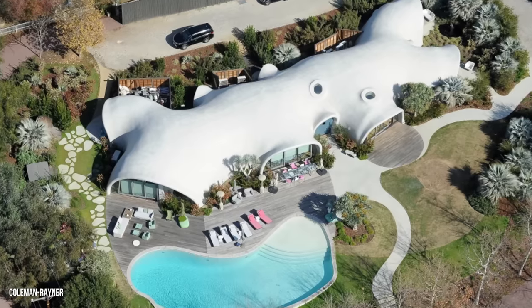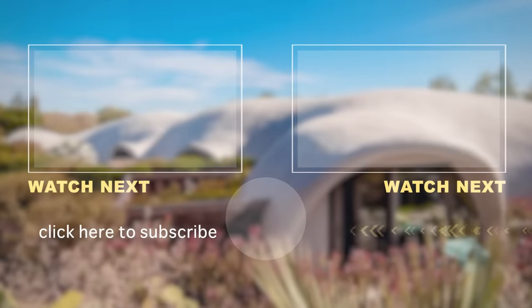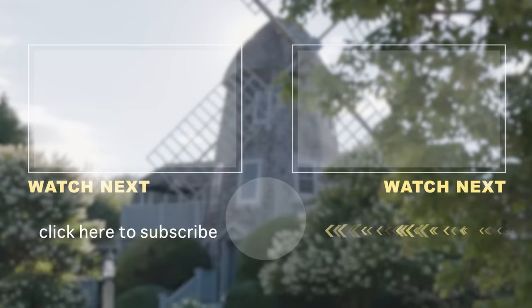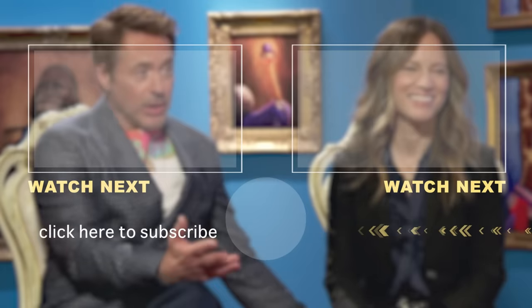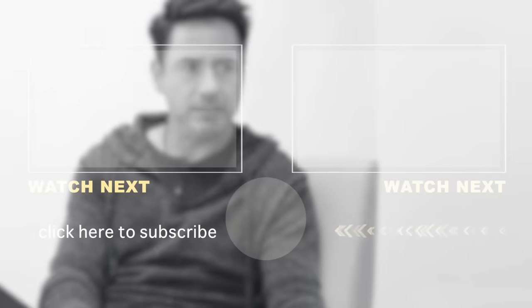While RDJ hasn't specified how much he's spent on the Binnie Shell, it's speculated that the project could now be worth more than $30 million. The Dome House isn't Robert Downey Jr.'s only star property. In 2016, he and Susan spent $10.5 million on a 19th-century vintage windmill house in the Hamptons. Amenities include a three-car garage, tennis court, golf course, 50-foot pool, and a two-bedroom guesthouse.